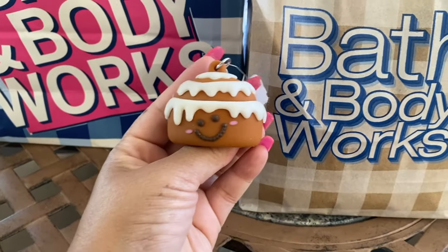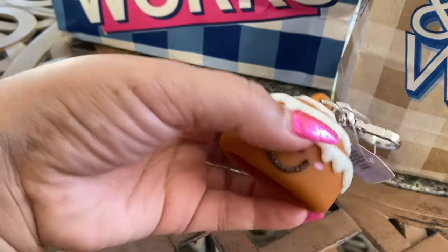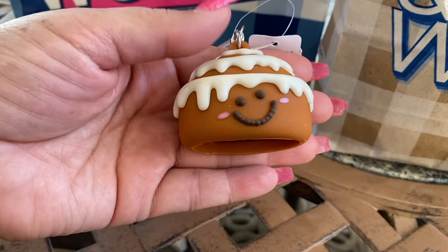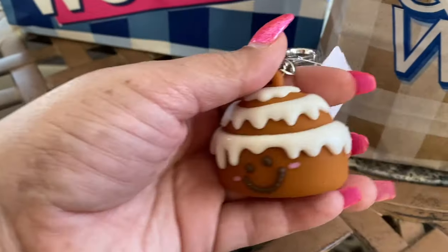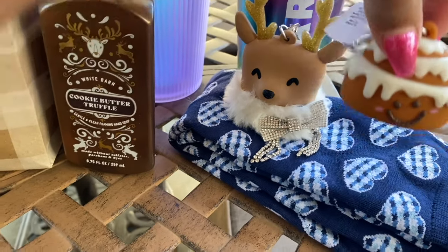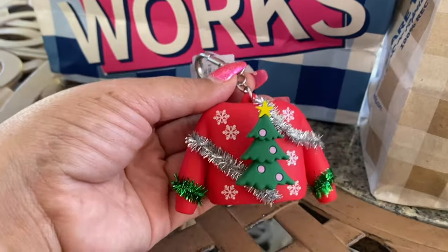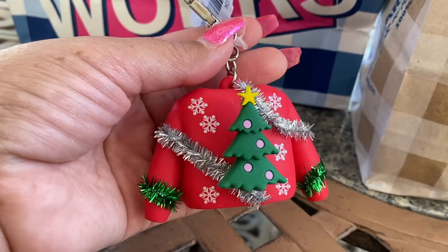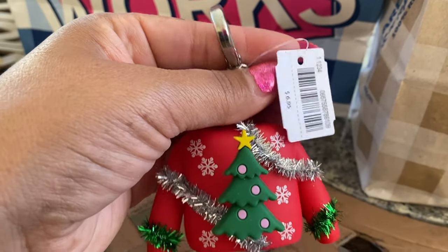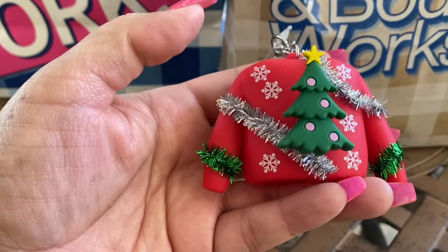The next cutie here I call it the Cinnabon — I know it could be like a cinnamon roll or something else, but I call it the Cinnabon. It is so cute, I can't wait to use this one. Again, $6.95 retail price. And then the next one is this ugly sweater — I like it though! It's an ugly sweater but I think it's cute too, also $6.95. Not quite as cute as those two but still cute.